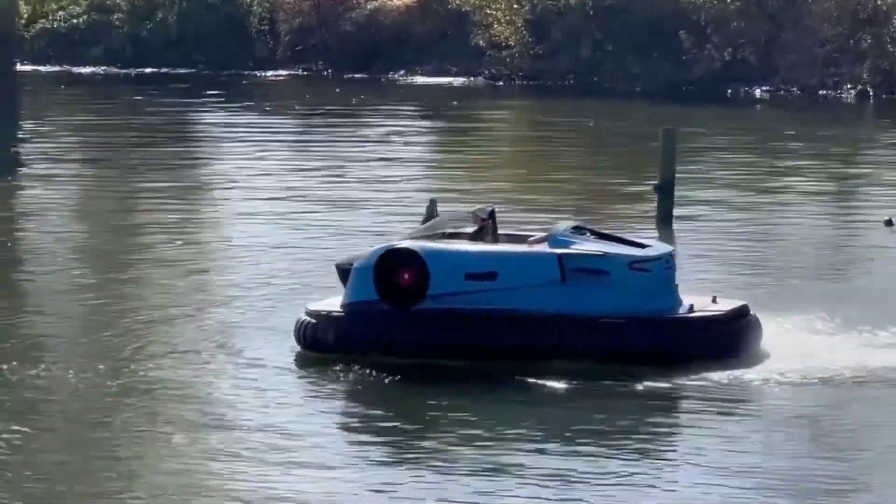With its combination of power, speed, and striking design, the Qantas R quad bike delivers an unparalleled riding experience for enthusiasts seeking excitement and style in their off-road adventures.